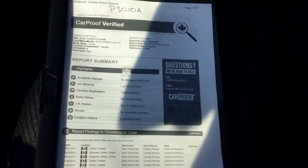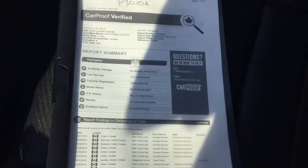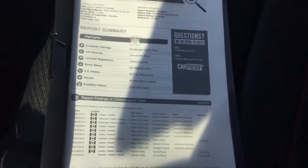CarProof — 12, no damage records found. So all is well with this car. Super neat condition, even the tires as well.